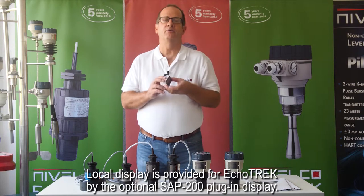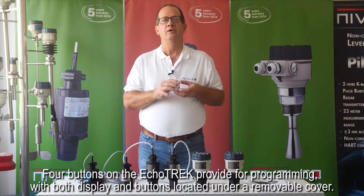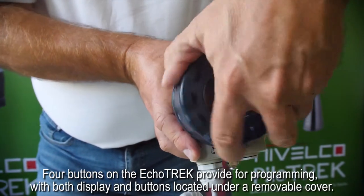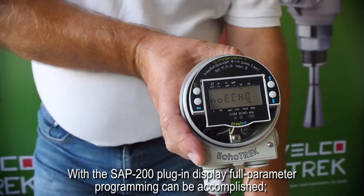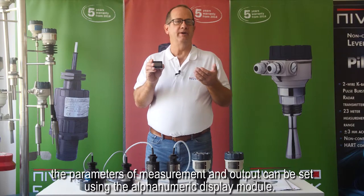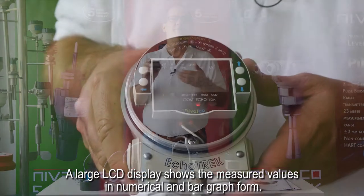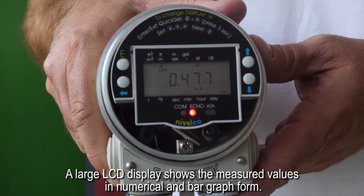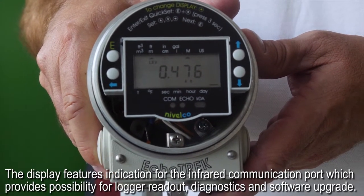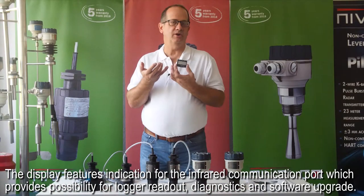Local display is provided for ECHOTREK by the optional SAP 200 plug-in display. Four buttons on the ECHOTREK provide for programming, with both display and buttons located under a removable cover. With the SAP 200 plug-in display, full parameter programming can be accomplished. The parameters of measurement and output can be set using the alphanumeric display module. A large LCD display shows the measured values in numerical and bar graph form. The display features an indication for the infrared communication port, which provides possibility for logger readout, diagnostics, and software upgrade.